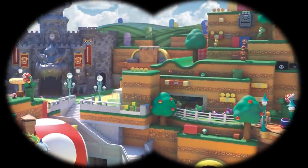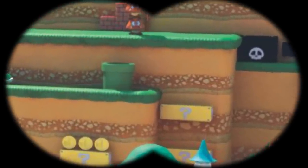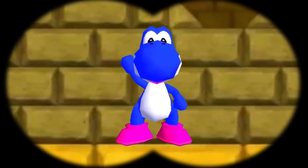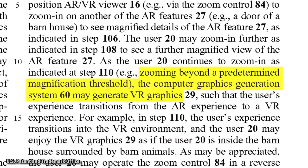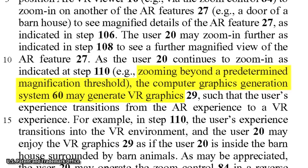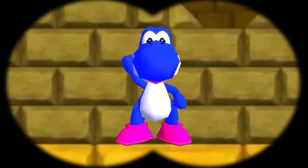Most of the time what you'll see through the viewfinder will be real life, as seen by a camera, with additional elements added on top. But once you were to zoom all the way in on a building, everything in the viewer will be rendered completely from scratch. The patent says that zooming beyond a predetermined magnification threshold would cause the computer graphics generation system to generate VR graphics. A transition effect would be used to seamlessly zoom from augmented reality to virtual reality.